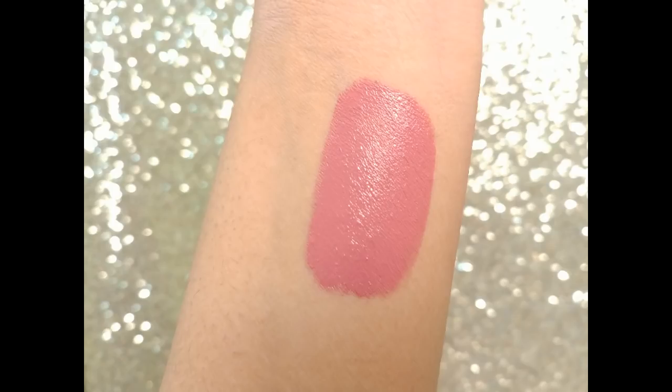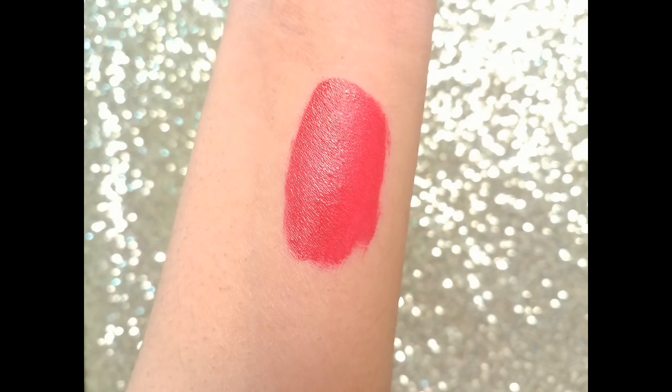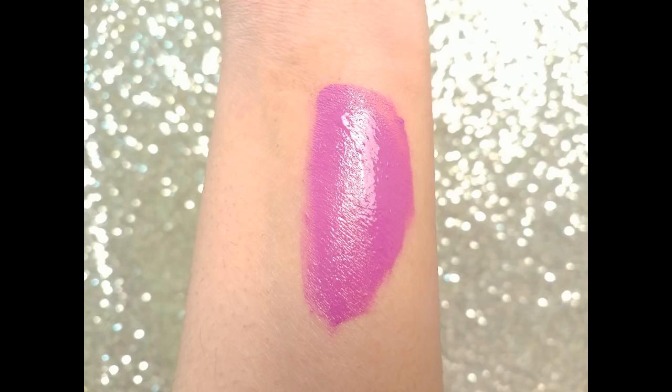Now let's see the shades on my lips and hands. Number 15 Lover is a beautiful rose shade with a mauvy pink undertone — it will suit most Indian skin tones. Number 20 Pioneer is a true red shade with a blue undertone, a drop-dead gorgeous red that will suit all skin tones. Number 35 Creator is a very fun bright violet shade.